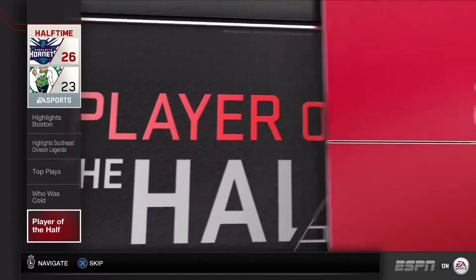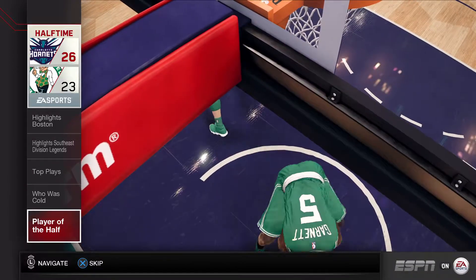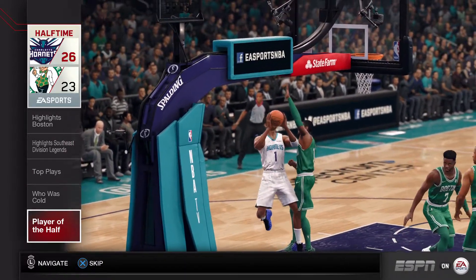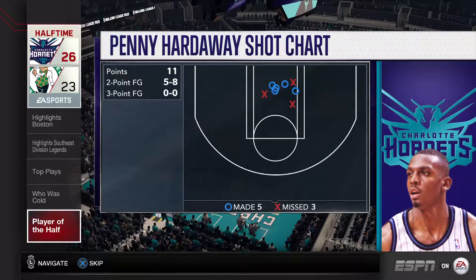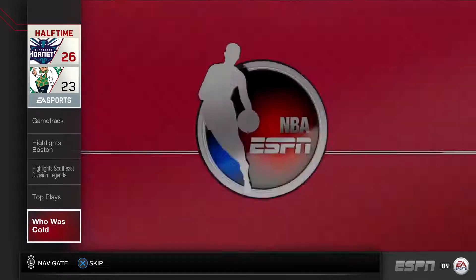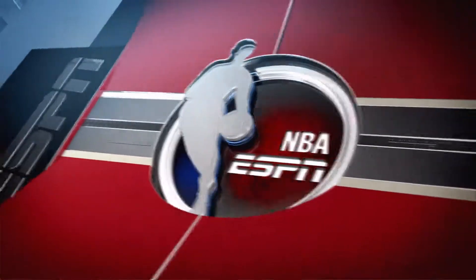Player of the half: Penny Hardaway has the defense figured out and his shots are falling for him. That's a lethal combination that will be hard to overcome. And here's the shot chart telling its old story. Who was cold?